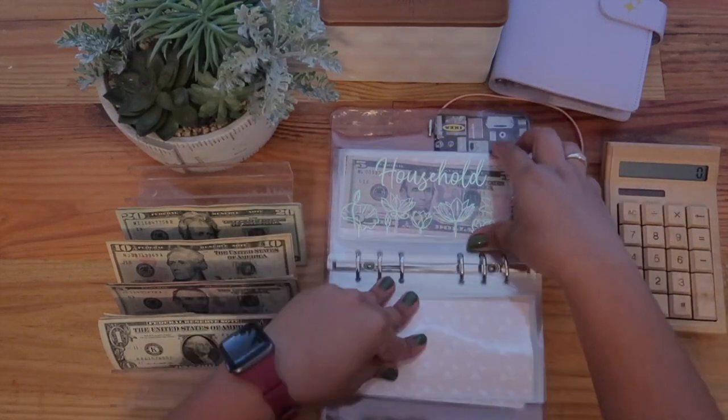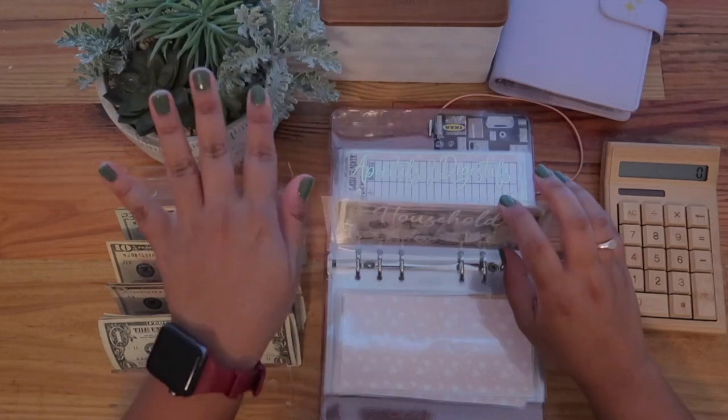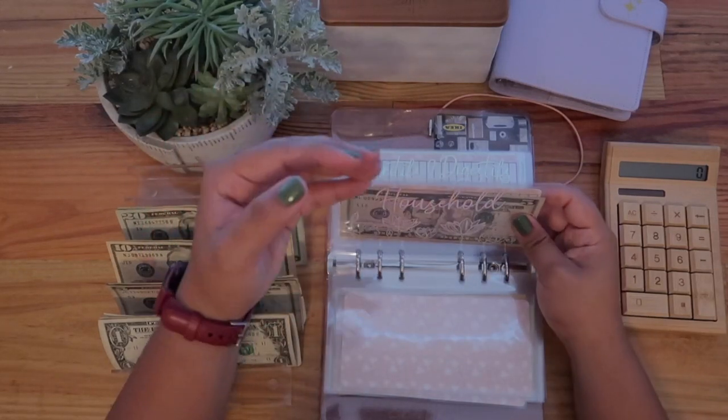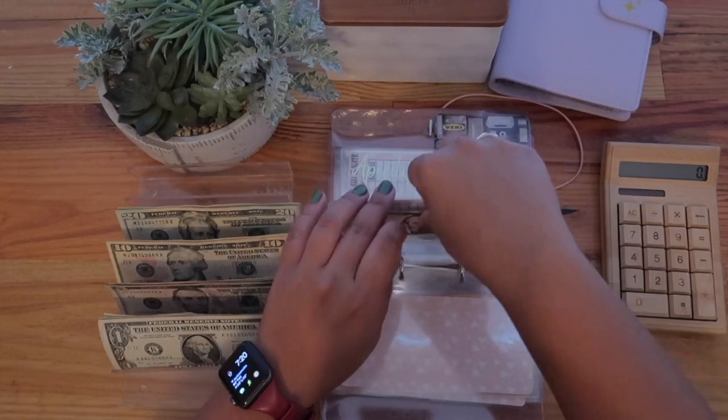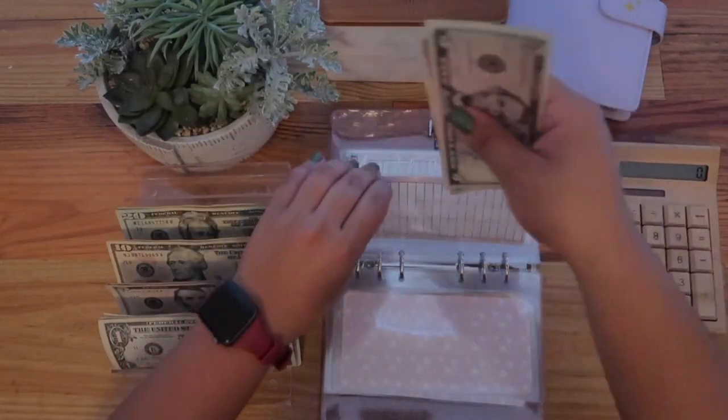Household is another one I moved from my own envelopes to an actual cash stuffing envelope. Household gets $5, so there's $10 in total.